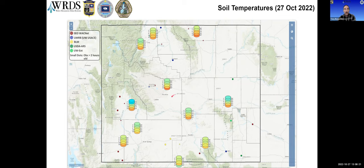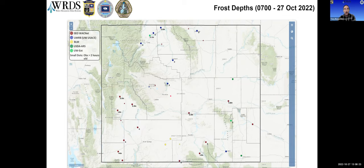Speaking of depths, this shows the frost depth around the state at stations where we can measure it, also as of seven o'clock this morning. Some places are seeing sub-freezing temperatures already down to as much as four inches. These are typically thawing completely by midday but freezing again at night. We're definitely moving into that frozen ground part of the year.